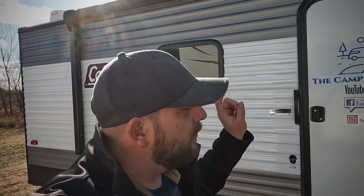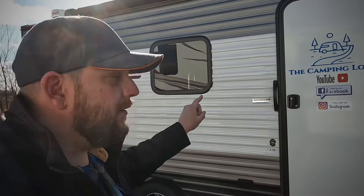Hey y'all, welcome back to the channel. How long will these cheap, budget-friendly Coleman campers last? Stay tuned.